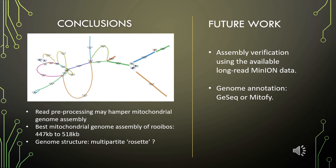It is not easy to assemble plant mitochondrial genomes due to their large repeat regions. This study found that read pre-processing may hamper mitochondrial genome assembly. The best assembly of the mitochondrial genome of rooibos was generated using the HiSeq dataset, as shown in the image on the left. It appears to have a multi-partite Rosetta genome structure.